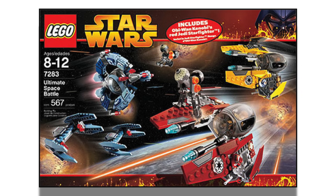At number 14 with a 5.0 rating from 7 reviews, we have the 7283 Ultimate Space Battle — a really awesome set from 2005 that retailed for $50 US. It included the exclusive red Obi-Wan Kenobi's Jedi Starfighter, something we hadn't gotten again until 2014, and it was only ever included in this Target-exclusive set. I personally missed out on this one, but I totally agree with the 5-star rating. It was a great value and still one of the cooler LEGO Star Wars sets today.